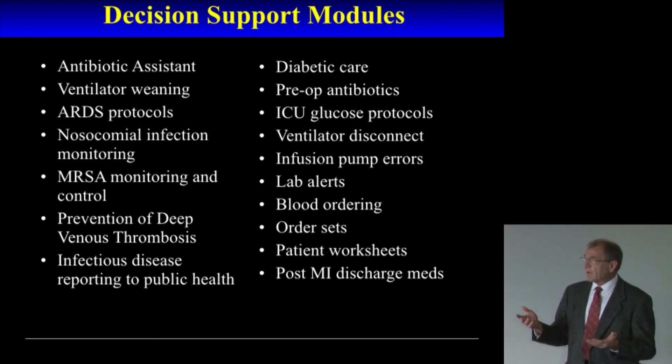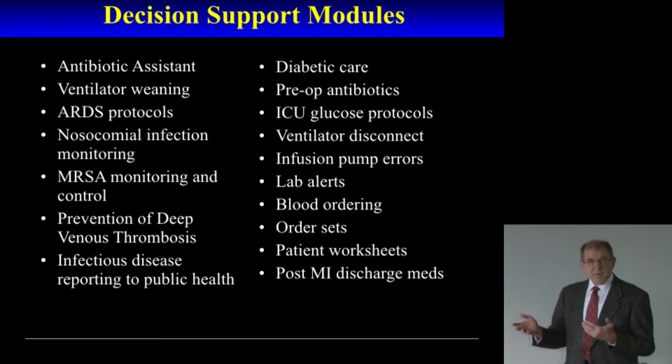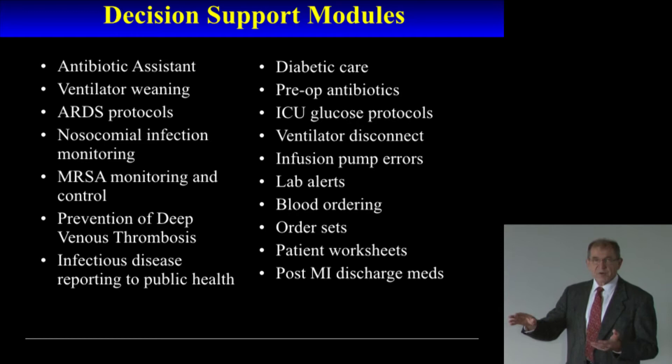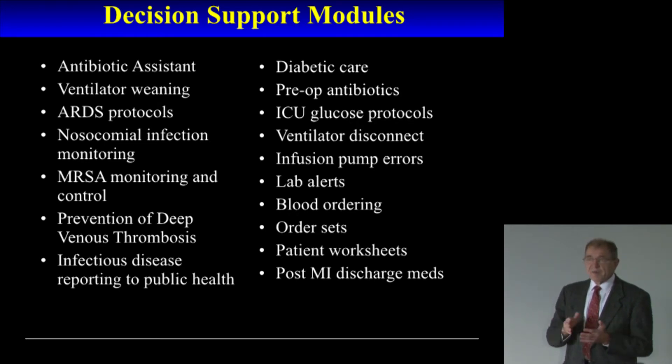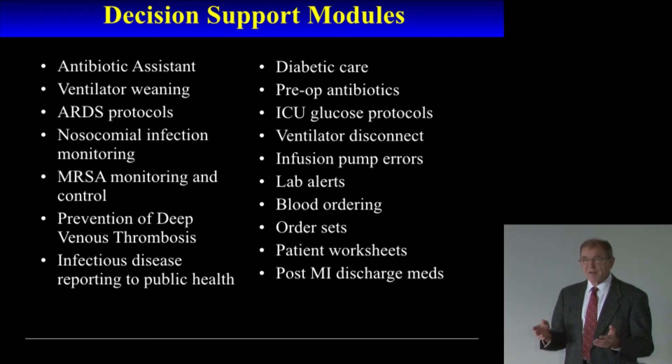At Intermountain Healthcare, we feel reasonably blessed to have medical informaticists who can provide this kind of decision support. But even with the resources we have, we're reaching a point where we can't support any more programs because of the cost and the time to develop applications. Even though we have these 150 or so programs, there's an opportunity literally to do 1,000 or 2,000 programs — because we've done the easy things with the highest benefit. To continue to get better, we need to apply the same rules to less common diseases.